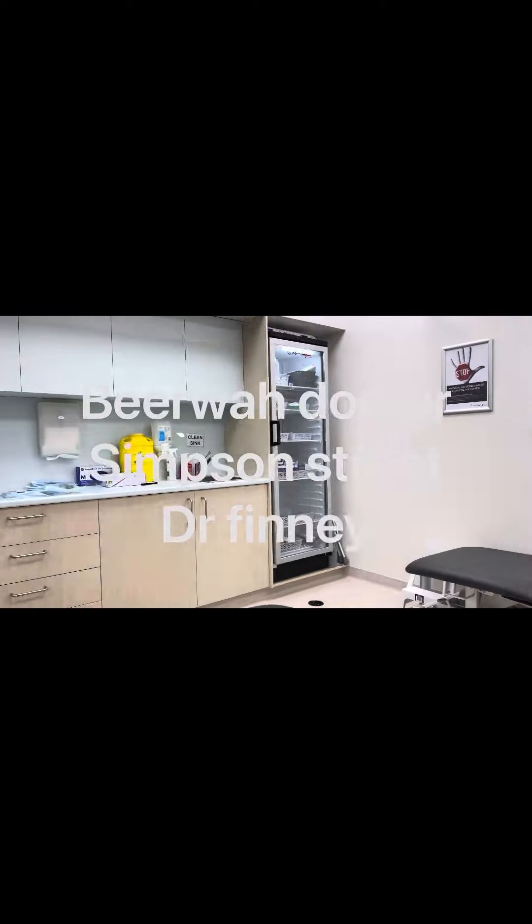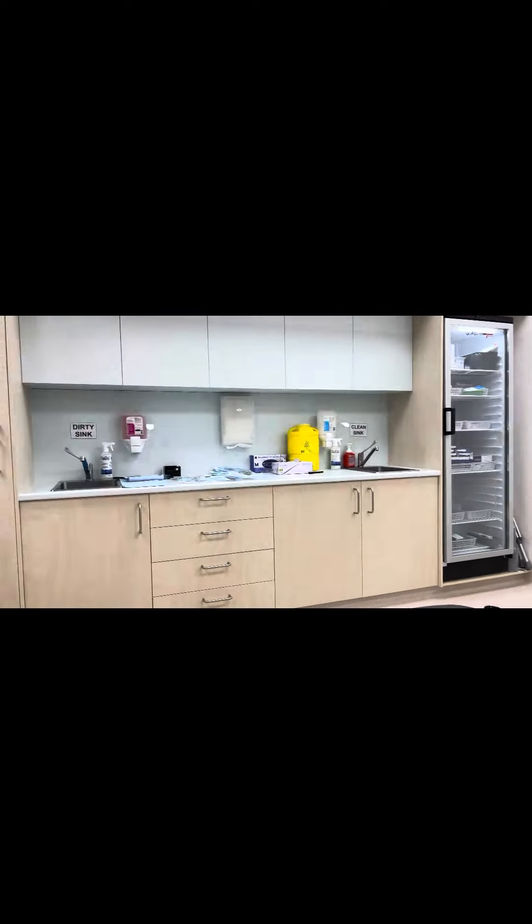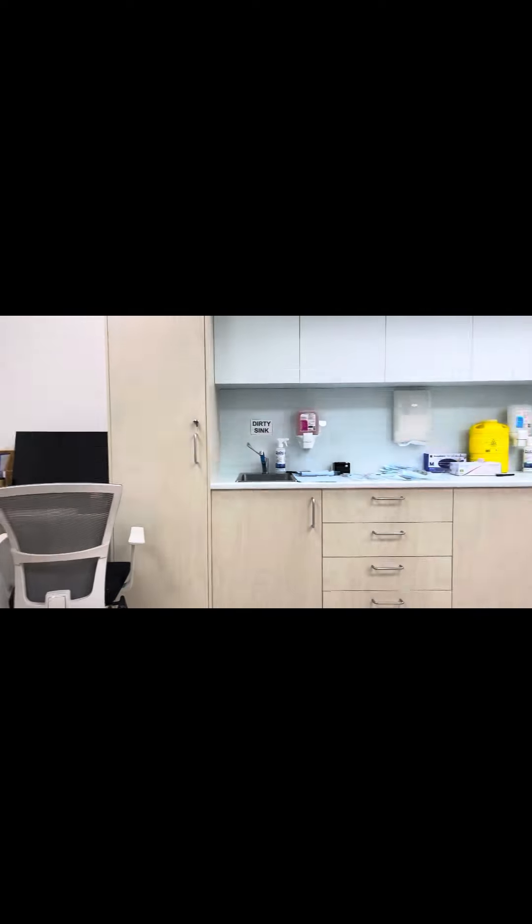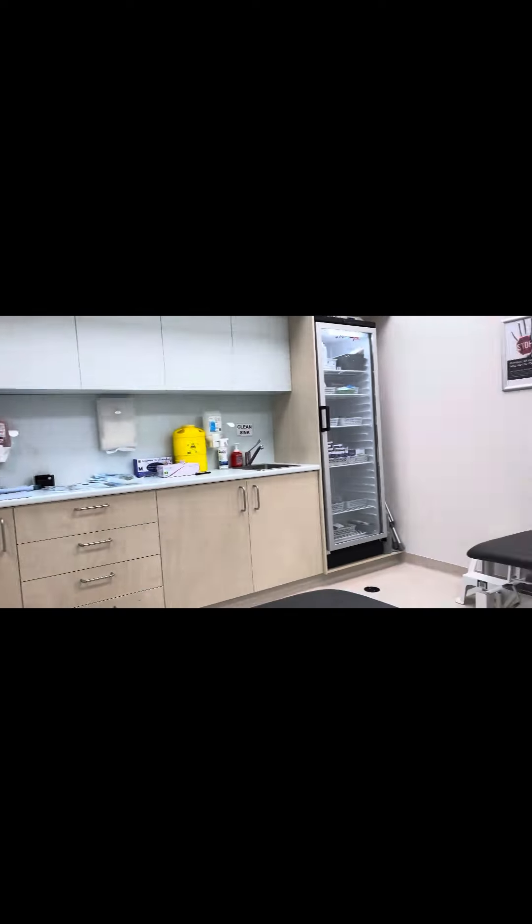Alrighty then, so I'm at the doctor's surgery on Simpson Street in Bewer and I'm about to have an ECG because I think I've been having heart going too fast and things like that.